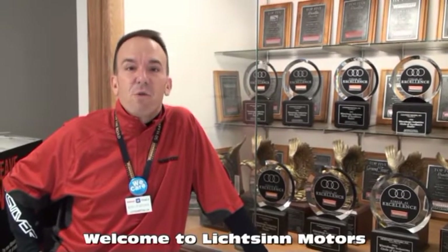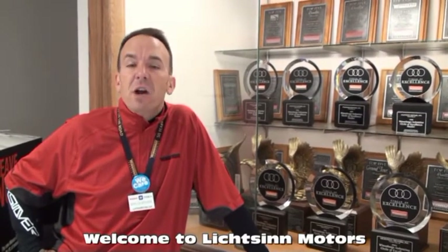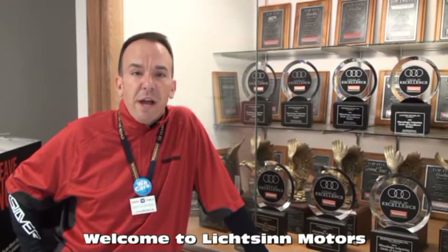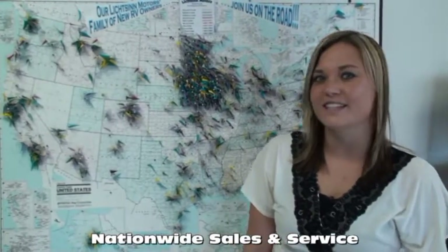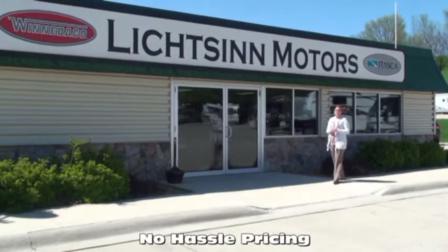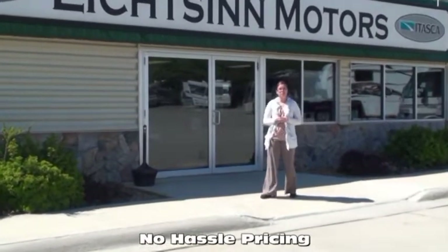Thank you for visiting Litson Motors here in Forest City, Iowa, the home of Winnebago Industries. I'm Ron Litson and I want to thank you for visiting our dealership — the nation's closest dealer to Winnebago and Itasca. There are no additional fees for purchasing in the state of Iowa, as customers will pay their tax, title, and license in the state in which they title their RV. We do help customers with titling their coach in their home state. Due to our proximity to the Winnebago factory, we have cost savings over other dealerships, which allows us to provide our customers with no-hassle pricing.